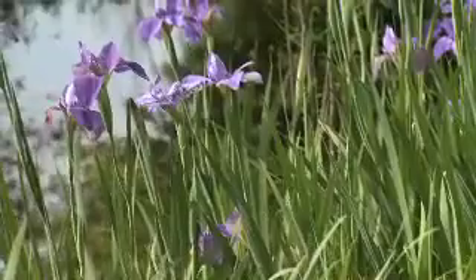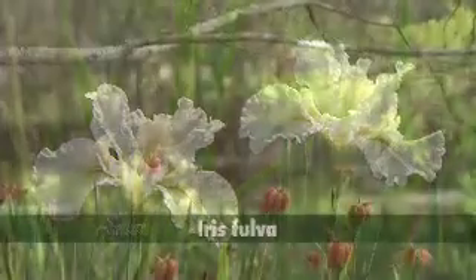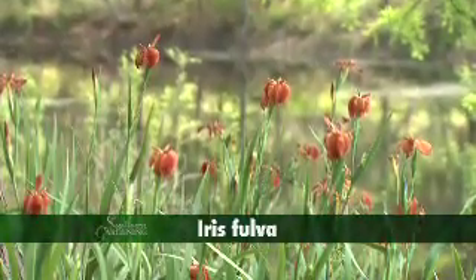Clumps of Louisiana iris grow straddling the water's edge. Alan has several species and varieties that bloom at different times. Iris fulva is classified as a red iris but is actually more brownish-orange and is commonly called copper iris.